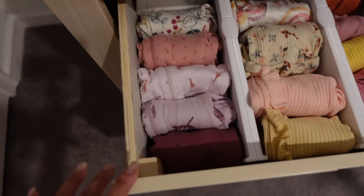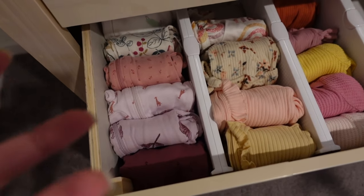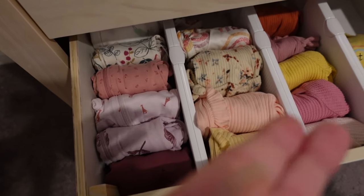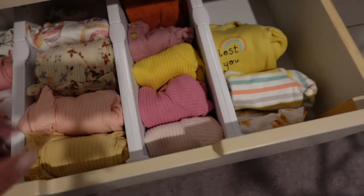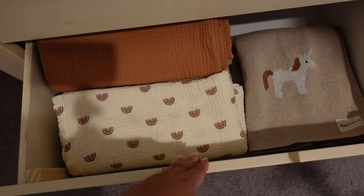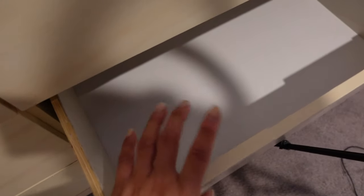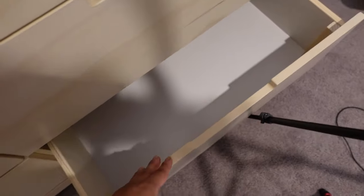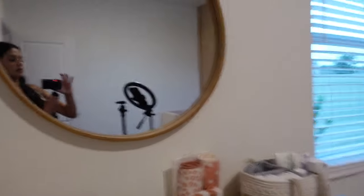I don't know if this is enough newborn footies — I'm torn on whether I need to buy more newborn or zero to three months, because I just don't know how big she's going to be. I have her blankets down here, the muslin blankets and swaddles. I might put more clothes in this drawer and towels too, still thinking about where I want to put stuff.